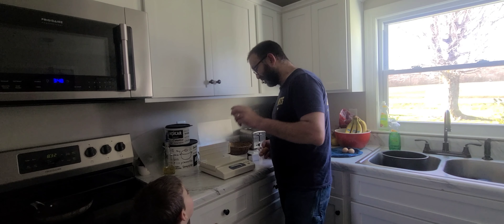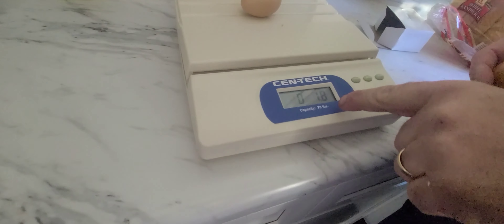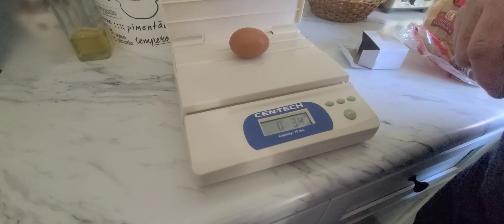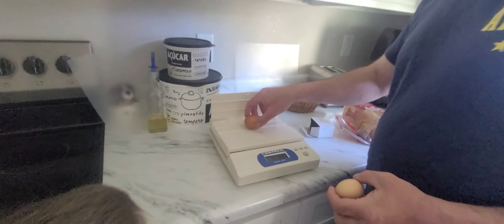I have to put this on the scale, because look at this. A regular egg is 1.8 ounces — this has gotta be double at least. Look at this: 2.8, a double, almost 3 ounces.